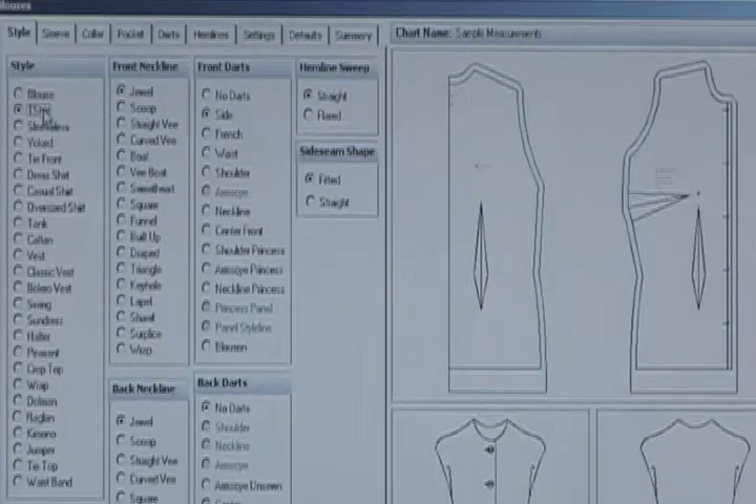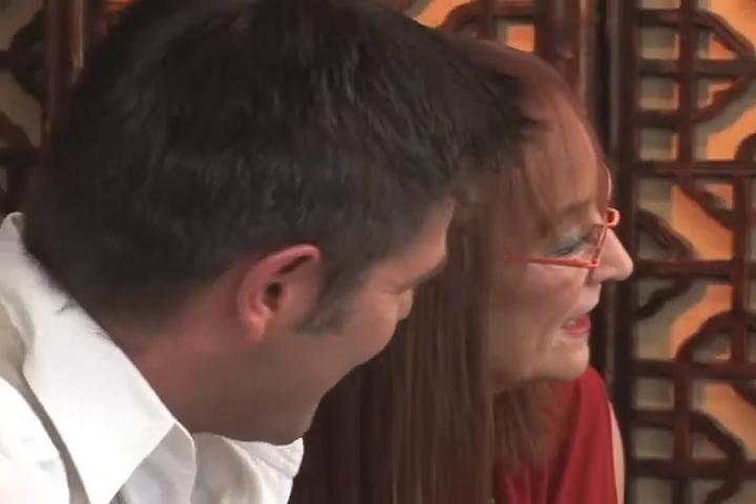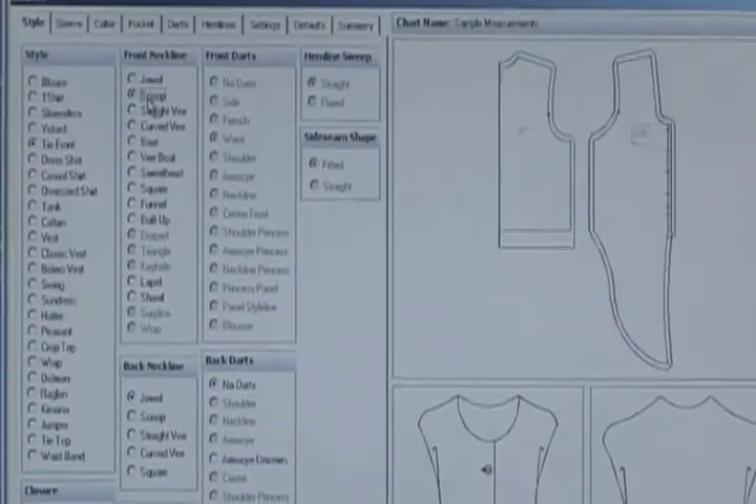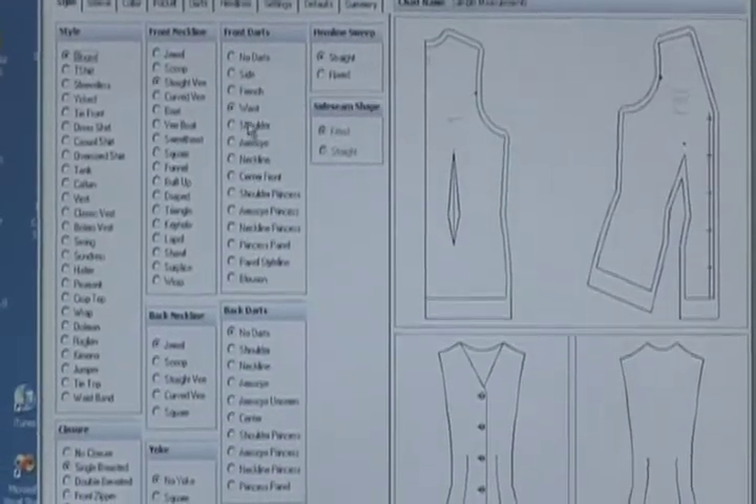We do a variety of styles and you'll see the patterns change. You'll see the little picture change to give you an idea of the style that you're developing. You've got neckline choices here — those are cute too. You've got all sorts of darts.